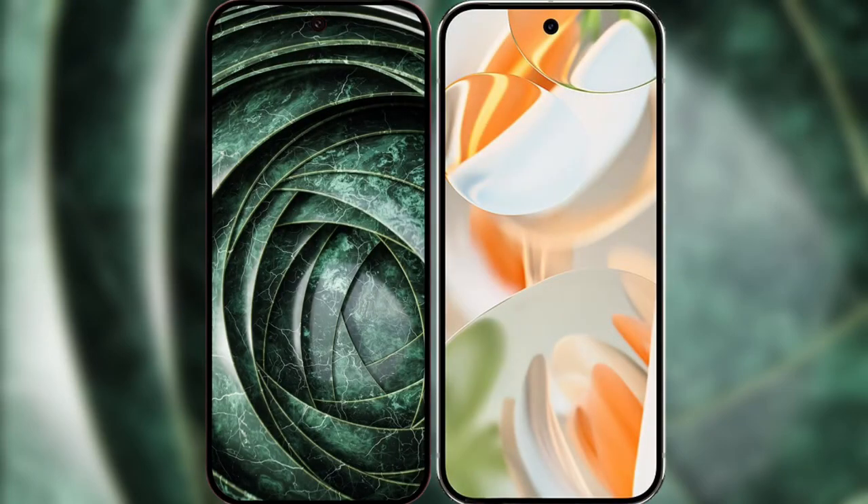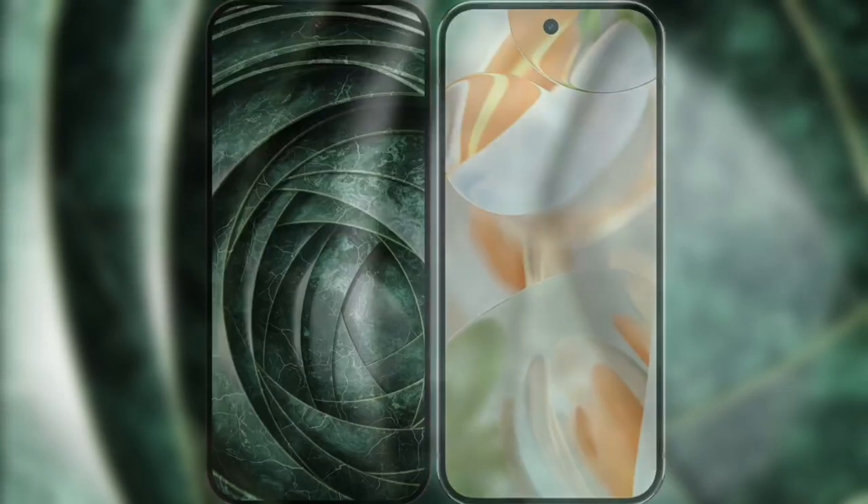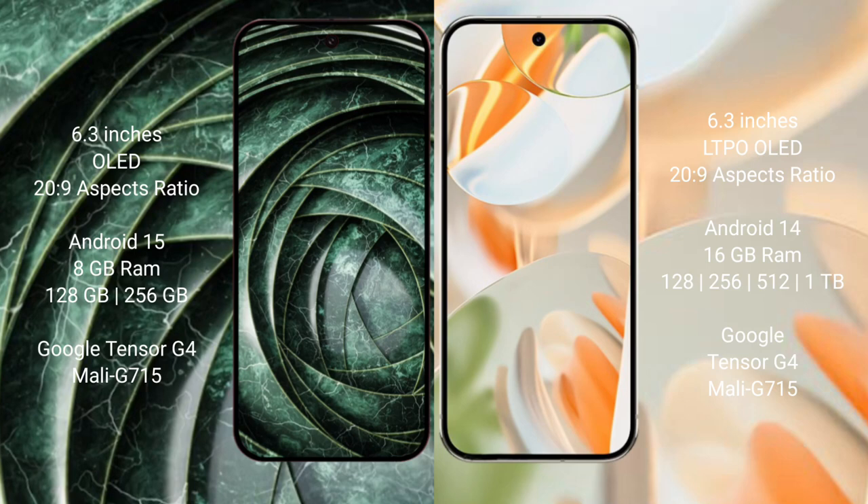I will compare the new Google Pixel 9a with Google Pixel 9 Pro. Google Pixel 9a has a 6.3-inch OLED display. Google Pixel 9 Pro has a 6.3-inch LTPO OLED display. Both have an aspect ratio of 26 to 9.